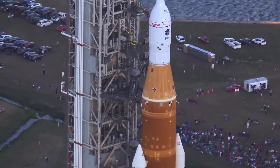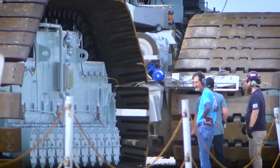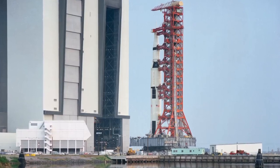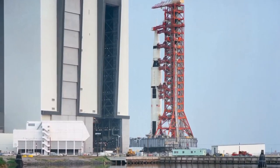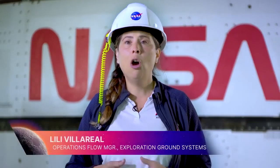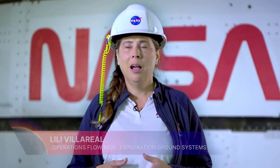Once outside, the rocket began its nearly four-mile journey to the pad, riding atop a 6.6 million pound crawler transporter, which was originally constructed to transport the Apollo moon rocket. In one year, we have completely stacked the vehicle, completed most of our testing — all very successful — and we are so close to launch, and the excitement is just crazy.